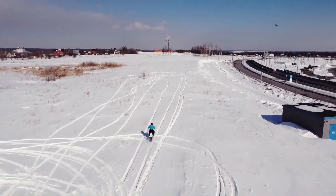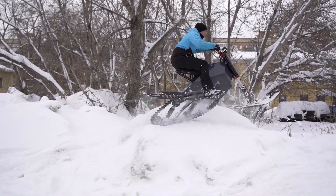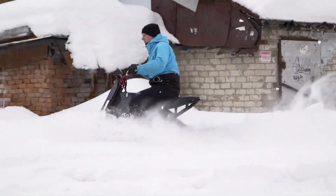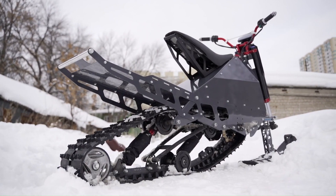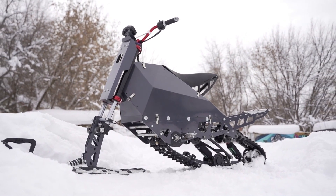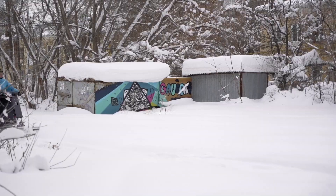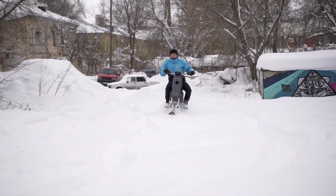With a top speed of up to 65 km/h and a range of up to 100 km, the Sneajic Freeride allows riders to explore snowy landscapes with ease and excitement. Its compact and foldable design makes it easy to transport and store, while its user-friendly controls make it accessible to riders of all skill levels. Whether you're a seasoned snow enthusiast or a curious beginner, the Sneajic Freeride offers a thrilling and eco-friendly way to experience the beauty of winter.